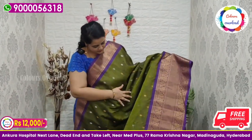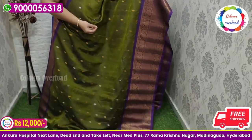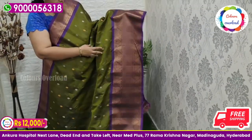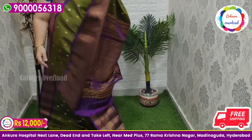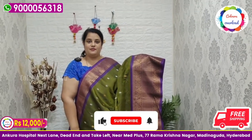Next beautiful saree — pure handloom double weave Gadwal saree in mehendi green, with all over silver and gold zari boota, with a beautiful purple combination, purple rich pallu, and purple plain blouse with a border inside folding. Beautiful saree price ₹12,000 free shipping, final price.